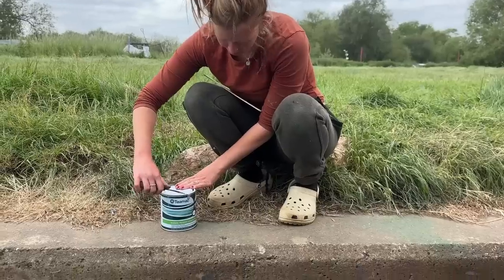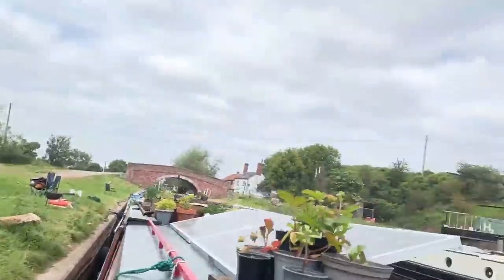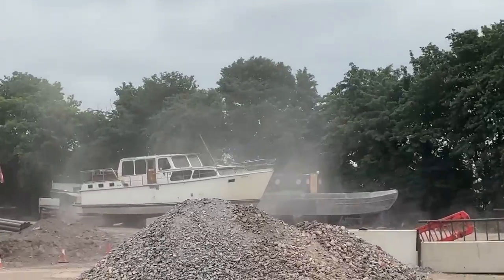We've swept, added some rust converter, and now it's time to add the primer — to the walls, the floor, everywhere — white primer using this T-Mac paint. Things are moving, feels good. Lauren's just opening up the primer in a very noisy spot as they're still sandblasting a boat over there.